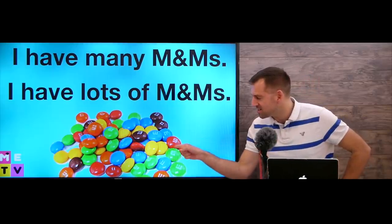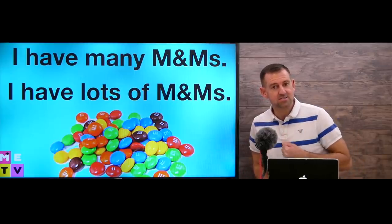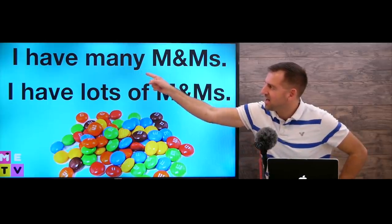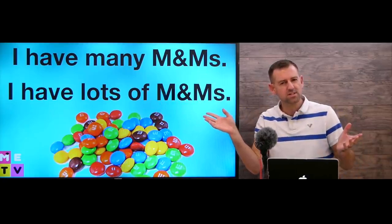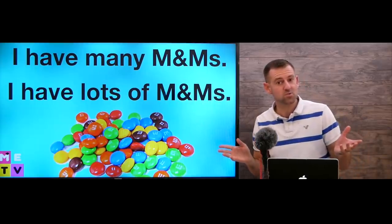Take a look at these M&Ms. Do you like M&Ms? I love M&Ms — they're so good. Take a look at these sentences: 'I have many M&Ms' or 'I have lots of M&Ms.' What's the difference between these two sentences? Which one is right?